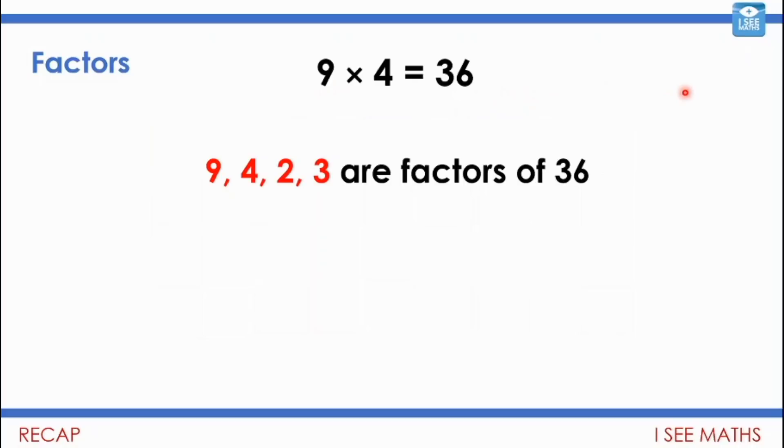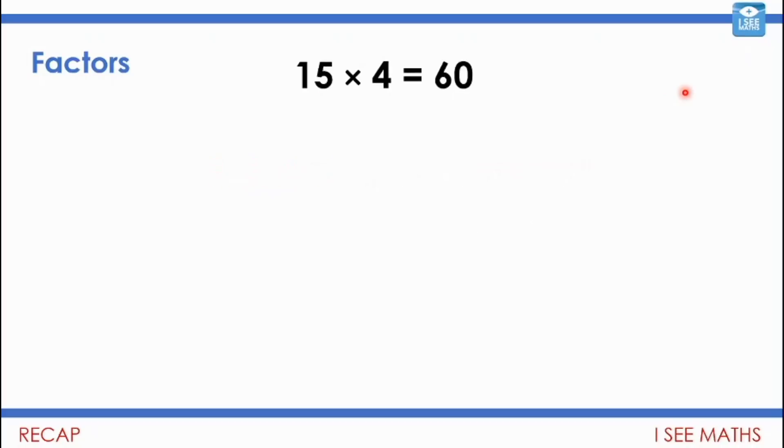So from this one number sentence I can work out that nine, four, two, and three are all factors of 36. Now your turn — have a think: 15 multiplied by 4 equals 60. From that number sentence, see if you can work out different factors of 60. How many can you tell from that number sentence? Pause the video and have a go.